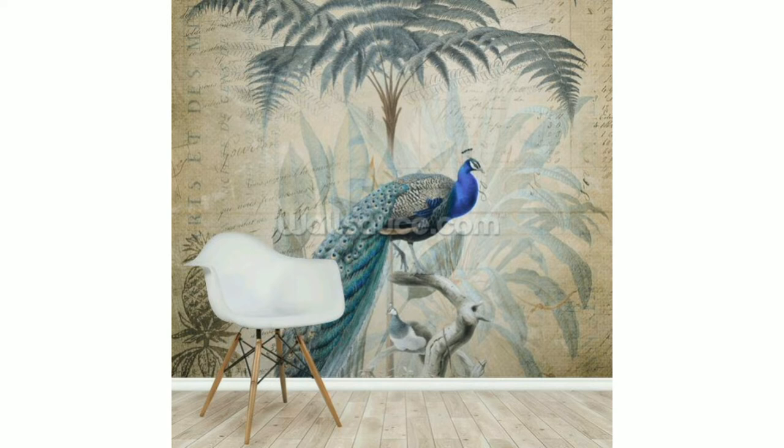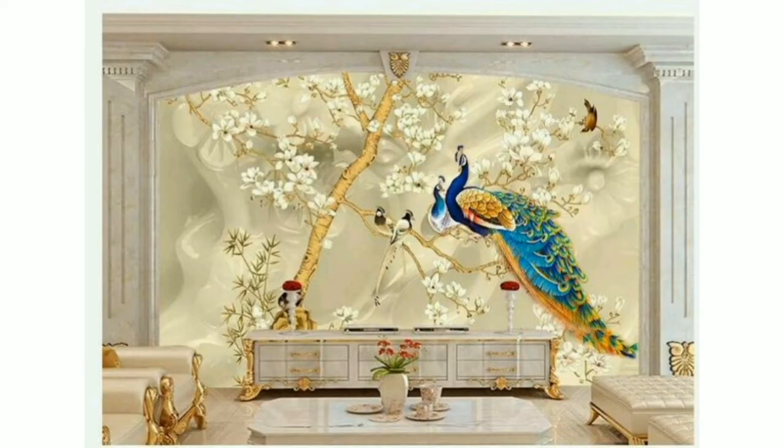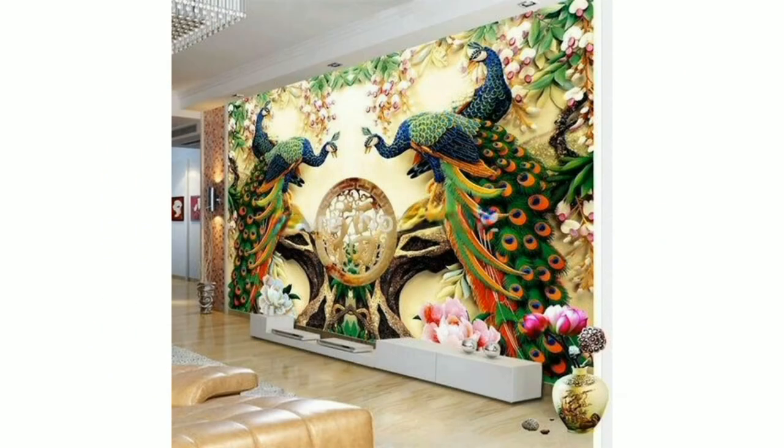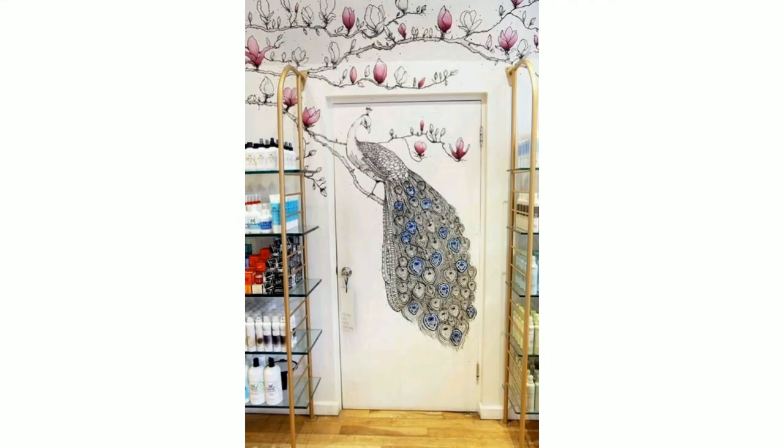You can decor your bedroom walls, living room walls, and kitchen with these beautiful peacock paintings and peacock wall hanging items. Please tell me in the comment section if you like these ideas — your comments are very important to me.